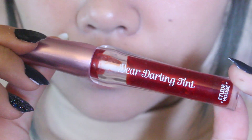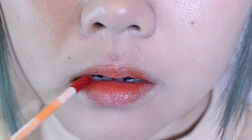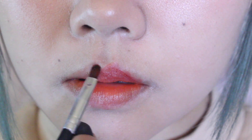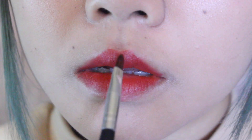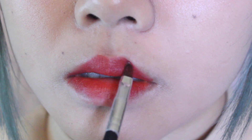Lastly, for my lip color, I'm taking the Etude House Lip Tint in this orange color and just applying it on, focusing on the inner part of my lips. Then I'm taking the NYX Matte Lipstick in the color Alabama and, with a lip brush, I draw the top of my lips to get this nice lip shape and then fill it all in.